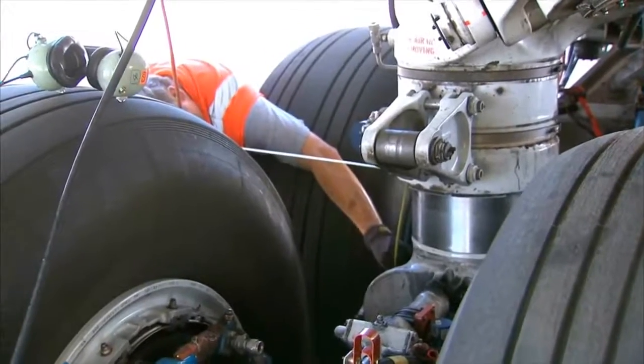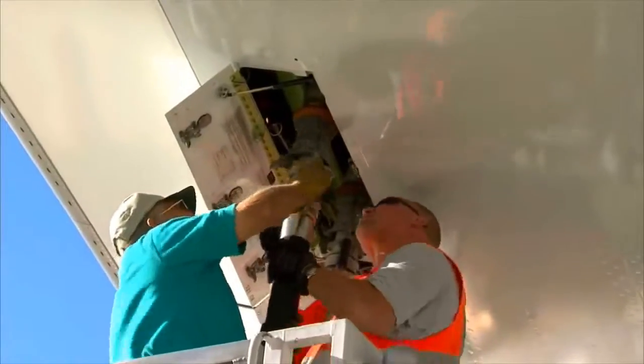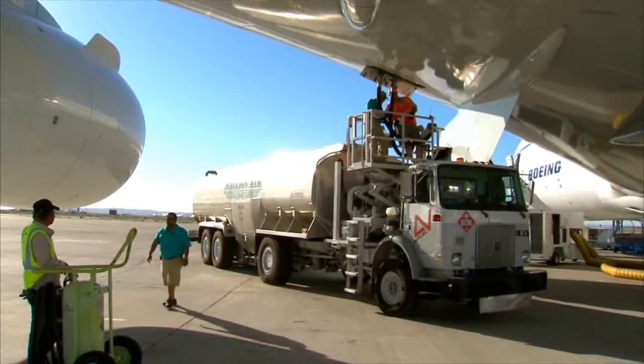First, the crew installs a set of 100% worn-out brakes — ground down to the stud, so there's basically no material left. Technicians also fuel the airplane up to maximum takeoff weight of just over 975,000 pounds.